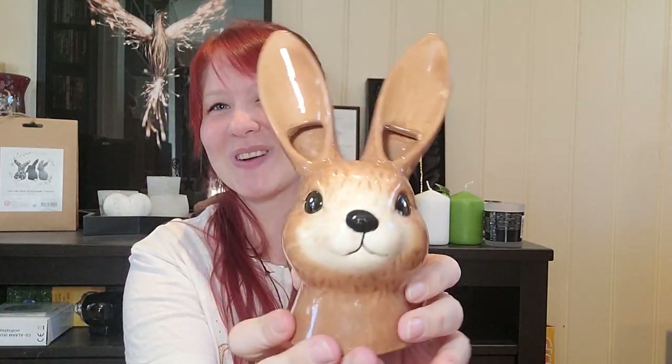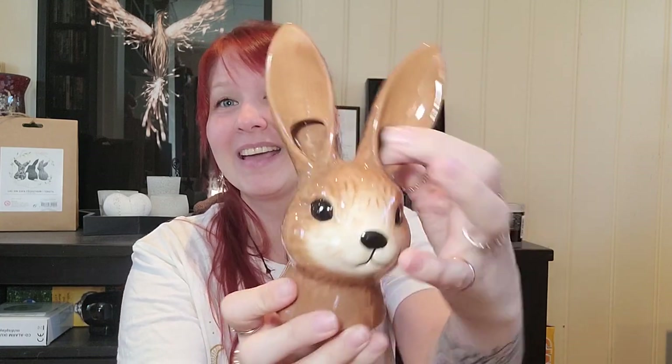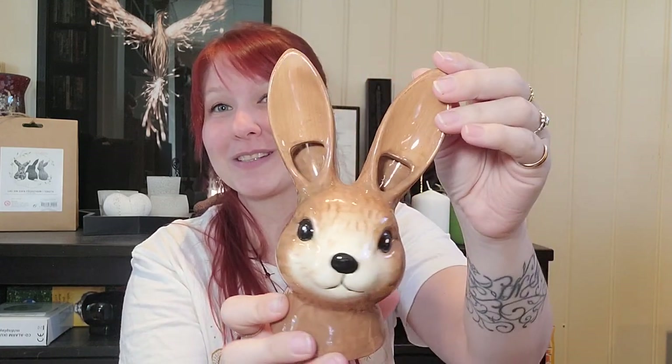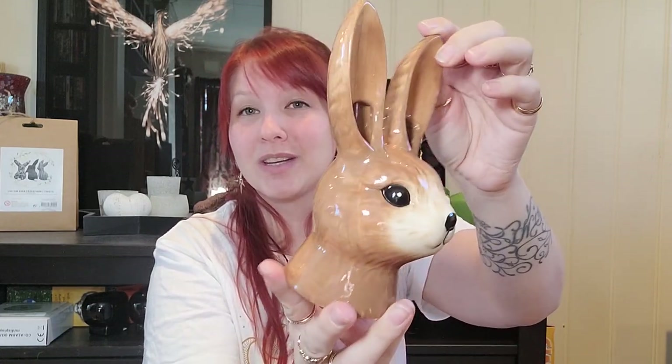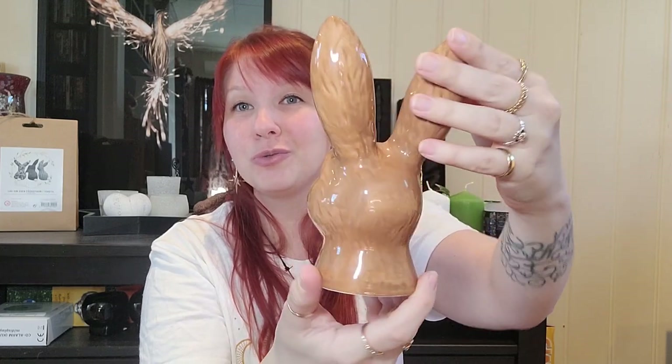The next symbol I got is also in the same vein as the bunnies. I found this cute little ceramic hare. It has holes in its ears because it's actually a vase where you can put flowers in it. I love this one — it is so cute and perfect for a little altar for Ostara.